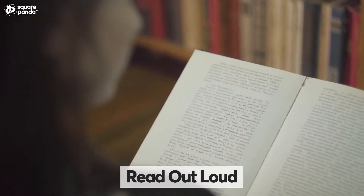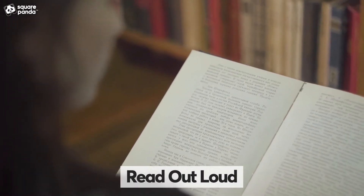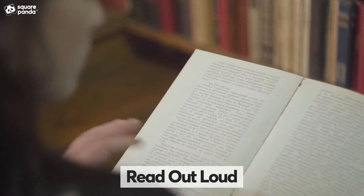Rehearsal is valuable in learning and remembering. Practicing by yourself and using your own voice can help you retain information much better.